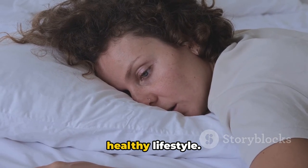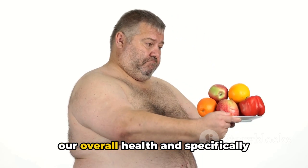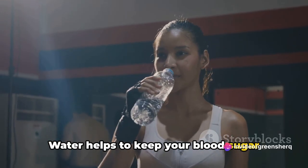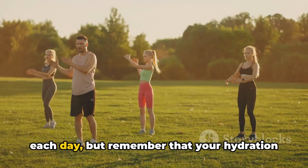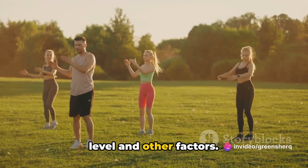Hydration is another key aspect of a healthy lifestyle. Drinking plenty of water is crucial for overall health and specifically beneficial for people with type 2 diabetes. Water helps to keep your blood sugar levels within a healthy range and aids in digestion. Aim for at least 8 glasses of water each day, though your hydration needs may vary depending on your activity level and other factors.